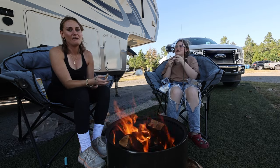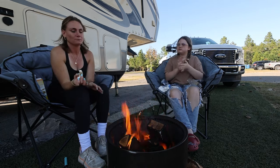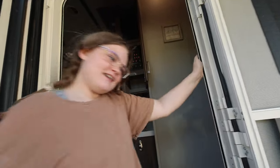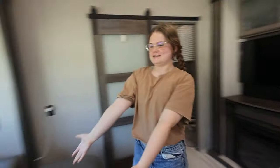Thank you so much again to Progressive for sponsoring this video. We are going to finish out with a little tour of our current camper. This is Grace — she's going to give us a rundown tour of the entire camper. It was kind of cool coming back in here because we actually haven't been in this camper in about a year and a half.